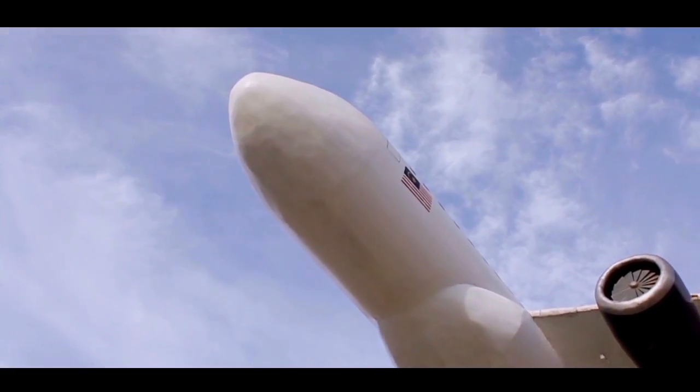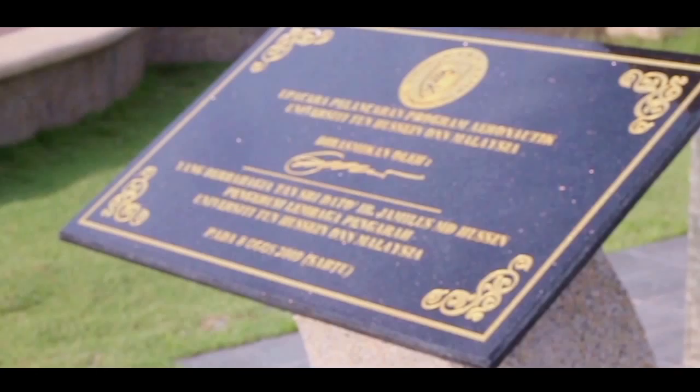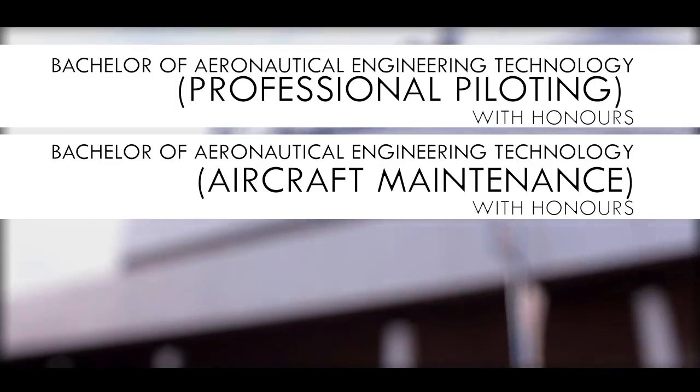There are three major courses offered for Aeronautical Engineering students in University Tun Hussein On Malaysia, Johor, which are professional piloting, aircraft maintenance, and also air traffic control.